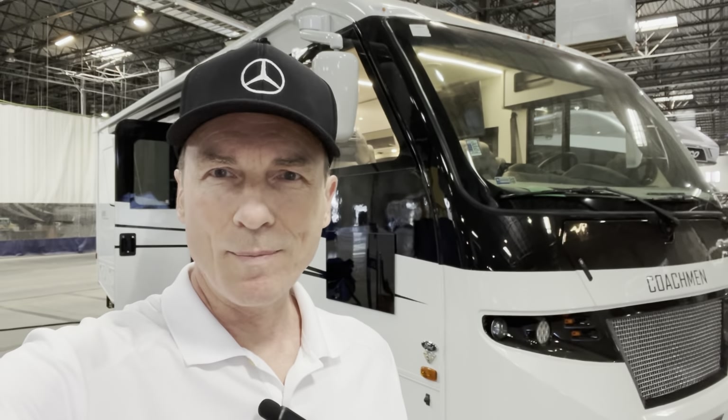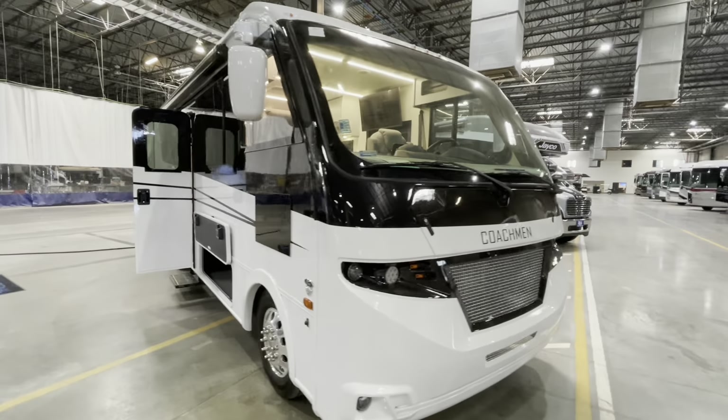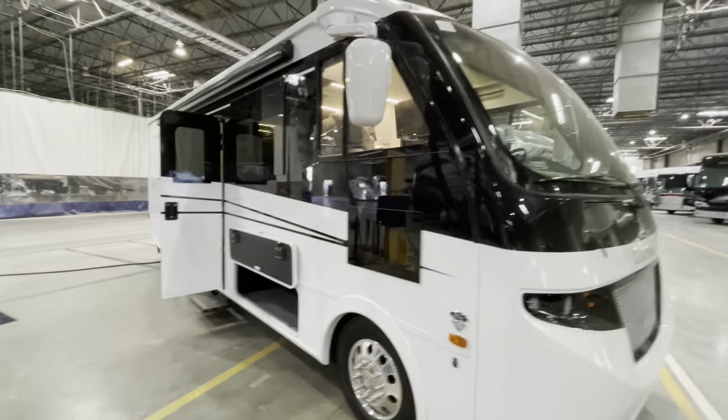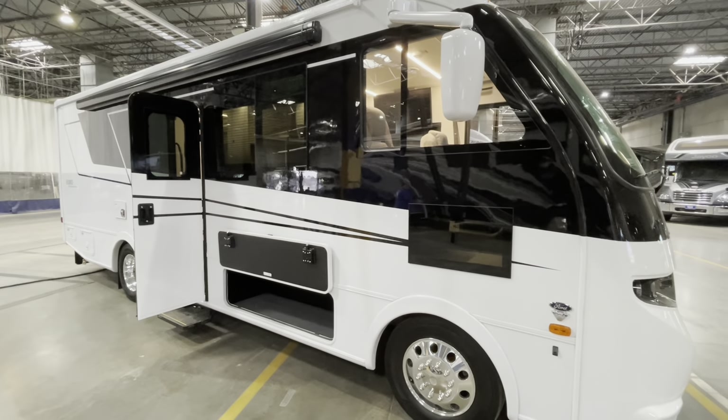Hey friends, Jeff here with RV Optimizer. If you subscribe to my channel — and I hope you do — you know I'm always on the hunt for the latest models of RVs with unique floor plans. Today I think I did just that with this new model from Coachman called the Euro. Can't wait to show this to you, so let's go find an expert who can tell us everything we should know.